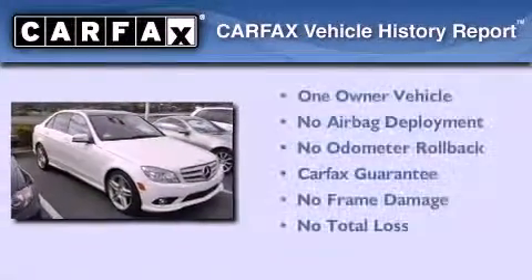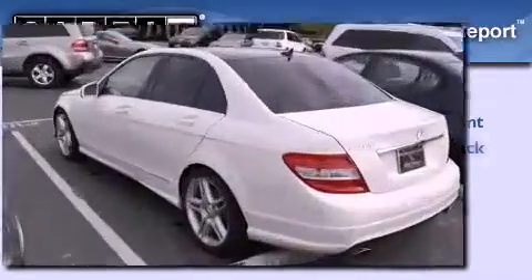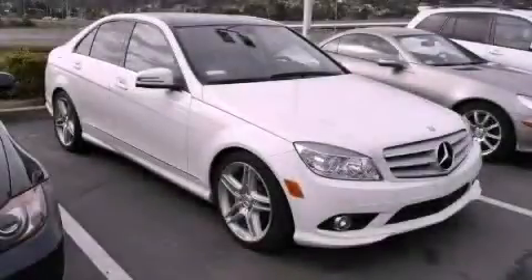This Mercedes-Benz has had only one owner, and it qualifies for the Carfax buy-back guarantee. This vehicle won't last long at this price. Call and arrange a test drive now.